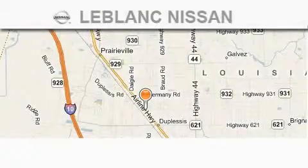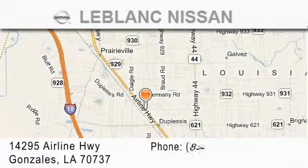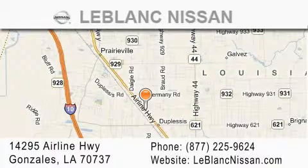Stop by today and test drive this automobile for yourself. Thank you for shopping at LeBlanc Nissan, conveniently located in Gonzales between Baton Rouge and New Orleans at 14295 Airline Highway.